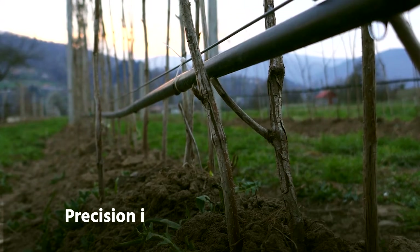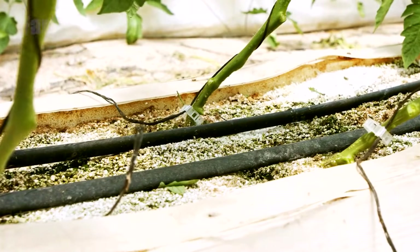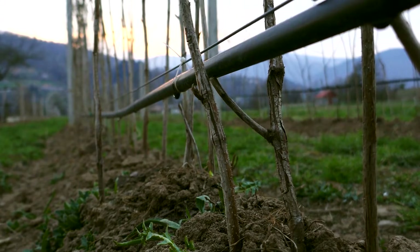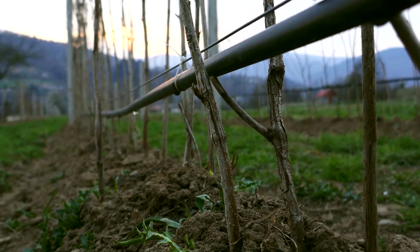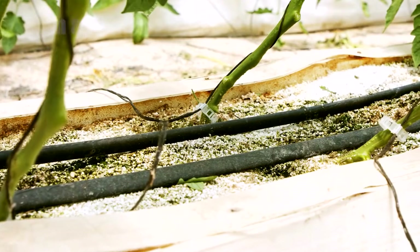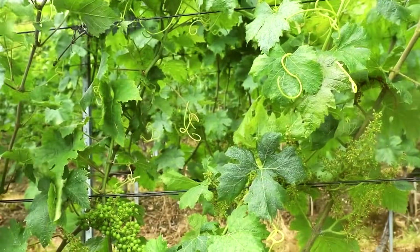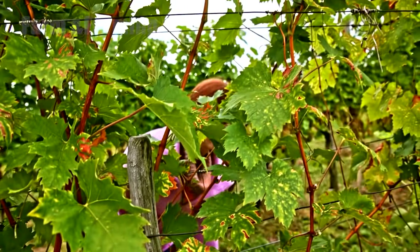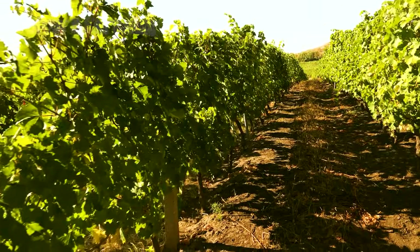Step 3: Precision irrigation and vine care. Water management is a defining feature of modern viticulture. Drip irrigation systems, often controlled by automated valves and guided by sensor feedback, deliver water only where and when it is needed. This conserves resources and encourages deeper root systems that improve resilience and flavor concentration. Pruning, canopy management, and shoot thinning are scheduled to balance leaf area and fruit exposure.